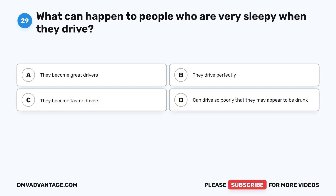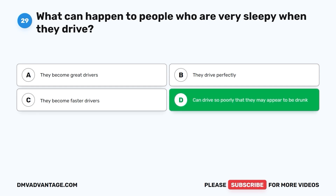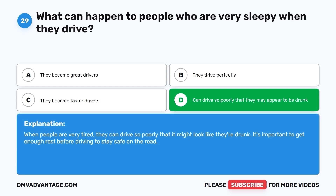Question 29: What can happen to people who are very sleepy when they drive? A. They become great drivers. B. They drive perfectly. C. They become faster drivers. D. They can drive so poorly that they may appear to be drunk. The correct answer is D. When people are very tired, they can drive so poorly that it might look like they're drunk. It's important to get enough rest before driving to stay safe on the road.